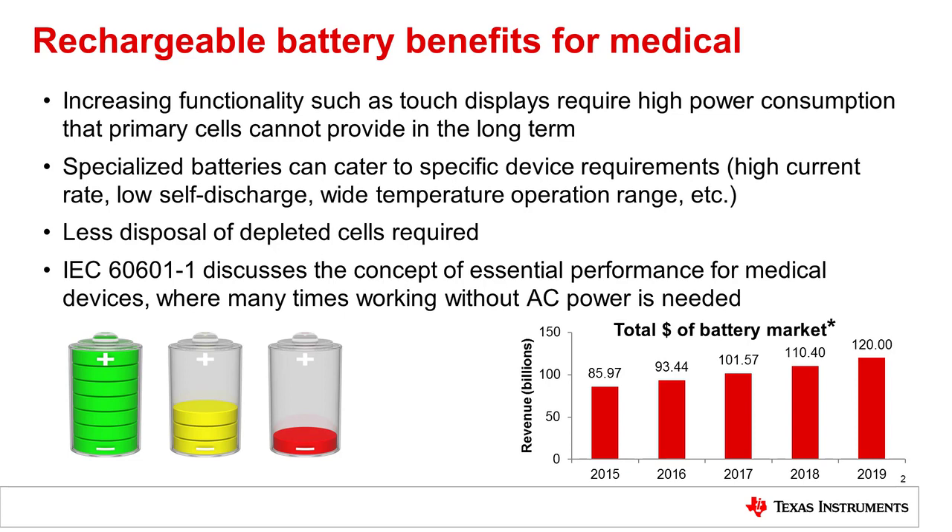Innovation is always desirable, but you may be asking: what do rechargeable batteries have to do with medical devices? As these medical devices increase in functionality with either touch screens or constant connectivity, power requirements increase. Currently, primary cell batteries cannot handle constant connectivity or touch screens. Therefore, in order to have these types of devices, you need to shift over to rechargeable batteries.